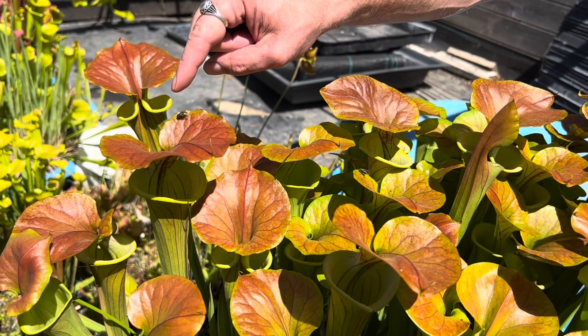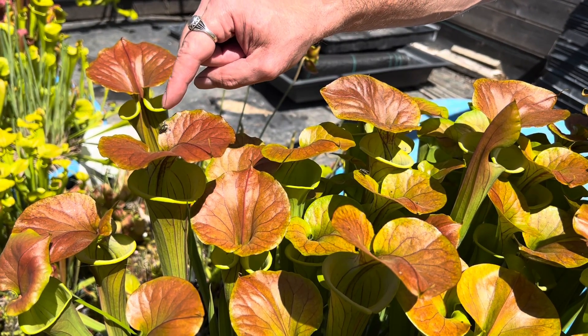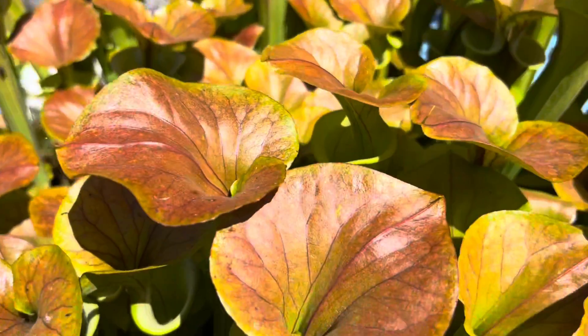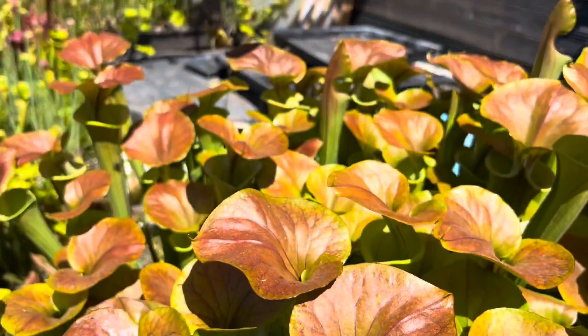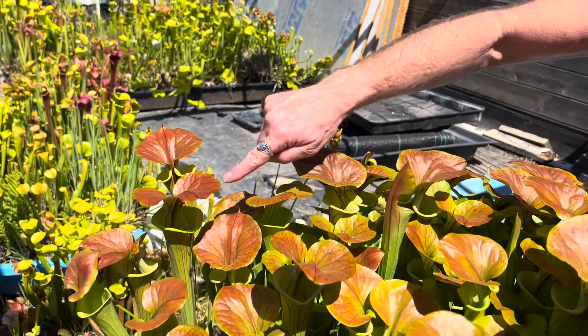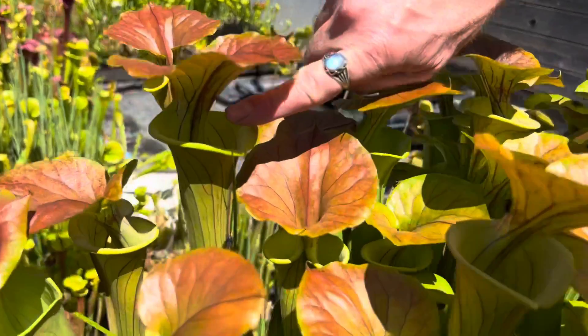Normal flies would have flown away a long time ago. I did touch him and he'll just keep eating the nectar — he's right back where he started from again. The most nectar is located and concentrated at the neck, the lid, and the interior of the mouth.